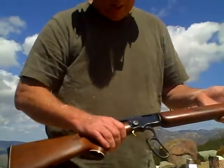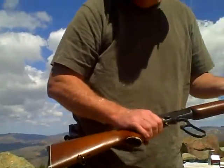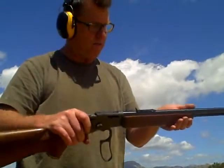Lever action. This is the real cowboy gun. This has been in production since the early 1800s — the longest running production weapon in American history. Real cowboy gun.